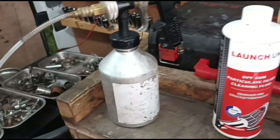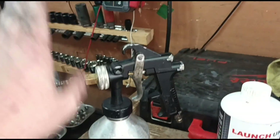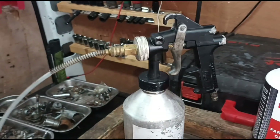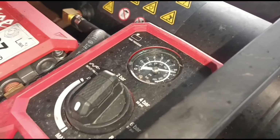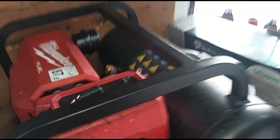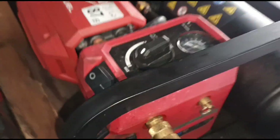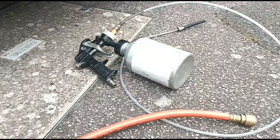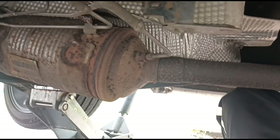I'm back in my van. I have Launch DPF cleaning fluid in the cup here, which attaches to the little gun nozzle, and that attaches to the compressor. The compressor goes up to nine bar — about 120-131 psi. The cleaning fluid is set up; it's time to get under the van.